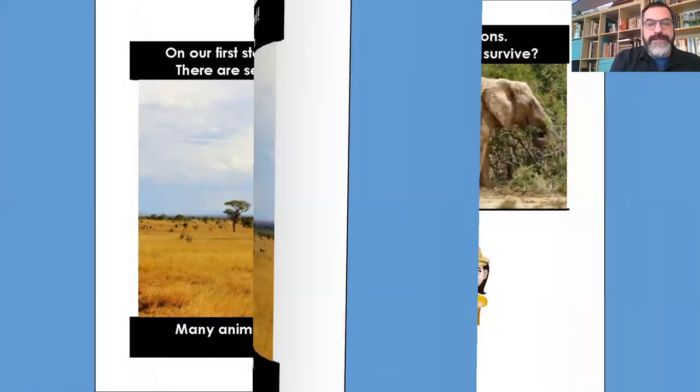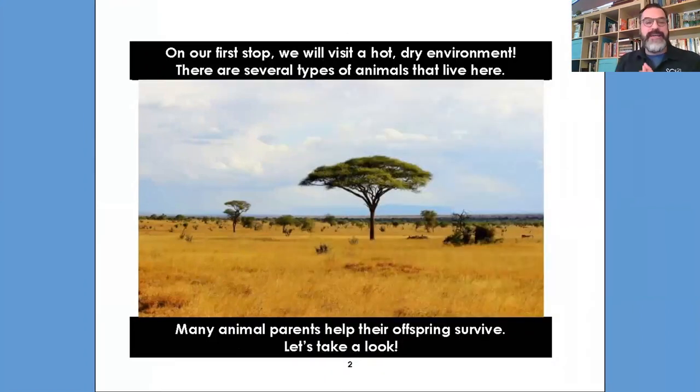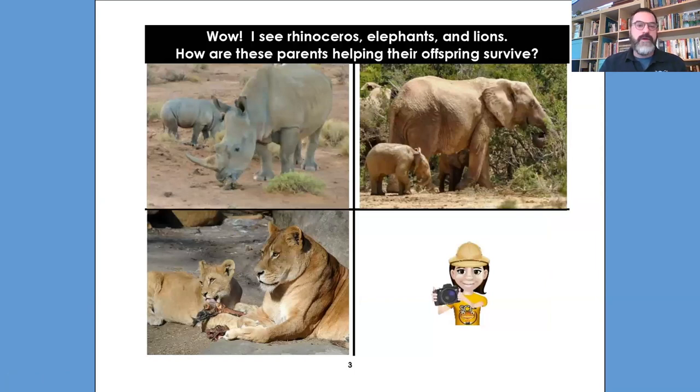Before we look into that, where might we be? Where do you think this hot, dry environment might be? Type some places in the chat box. You see trees and grass. Turn the page, Kat. Wow — I see a rhinoceros, elephants, and lions. How are these parents helping their offspring survive?